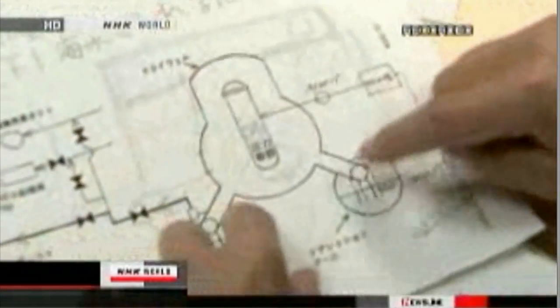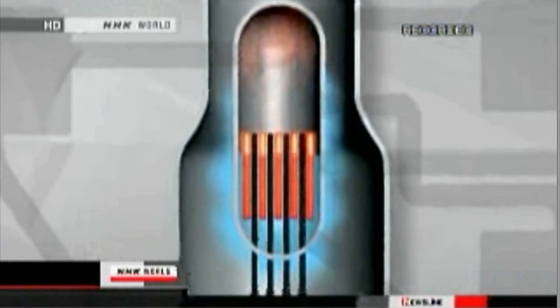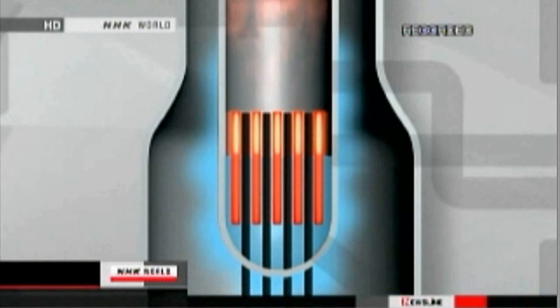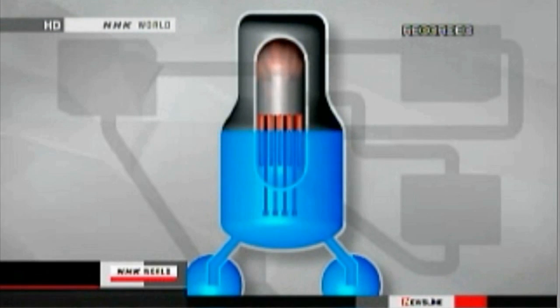Professor Akira Omoto of the Japan Atomic Energy Commission, who was involved in construction of the Fukushima plants, thinks the cooling water somehow leaked from the reactor. He stated: "The reactor's coolants must have leaked somewhere in the building. We thought we had taken adequate precautions for a tsunami, but what happened was beyond our expectations." To forcibly cool the reactor, seawater had to be pumped into it and the containment vessel.